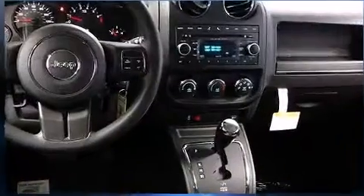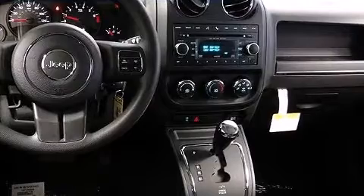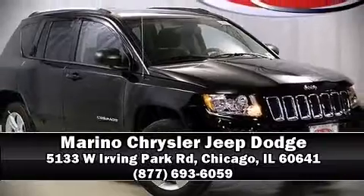Electronic stability control keeps you on your intended path. A test drive is waiting for you — call now to schedule an appointment at our dealership.